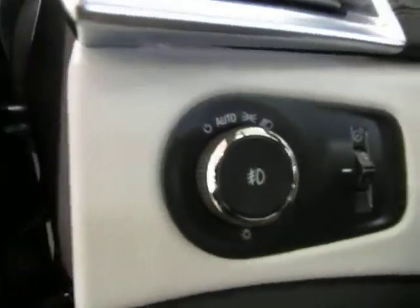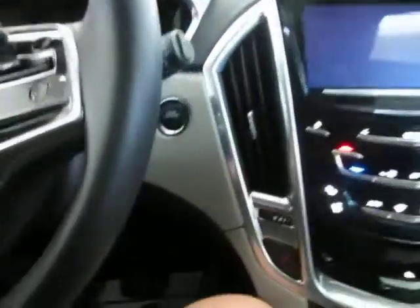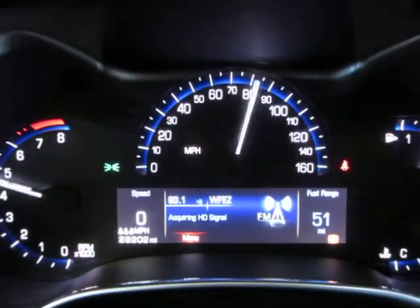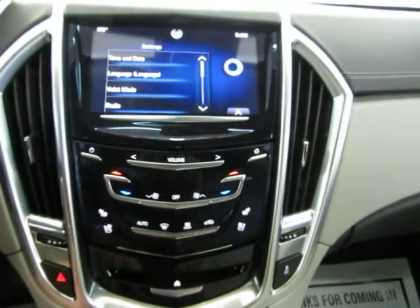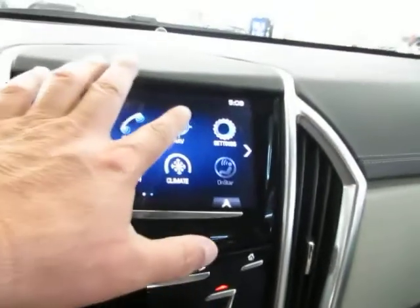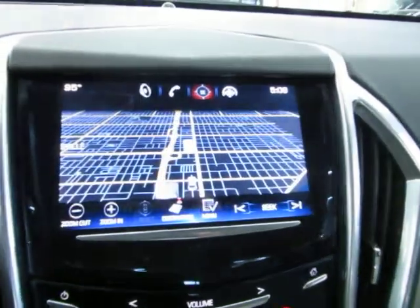Let me go ahead and get inside. You also have automatic headlights that come on at sunset and off at sunrise, and a manual tilt steering column. Once inside the car, the vehicle senses the key is nearby and all you have to do is step on the brake and hit the push-button start. Let's put the navigation up — you click nav and give it a second to boot up. And there's your navigation.